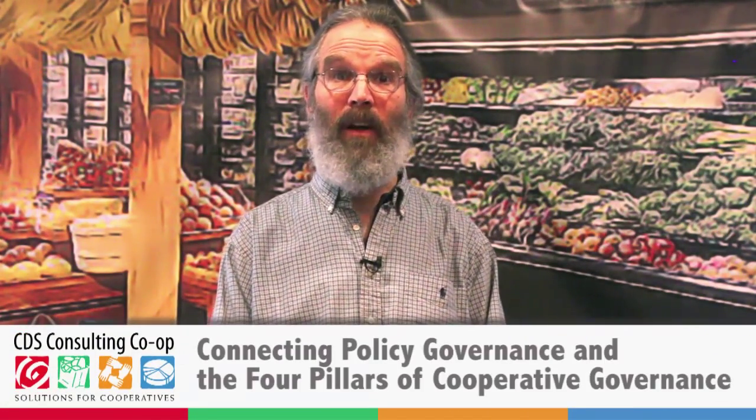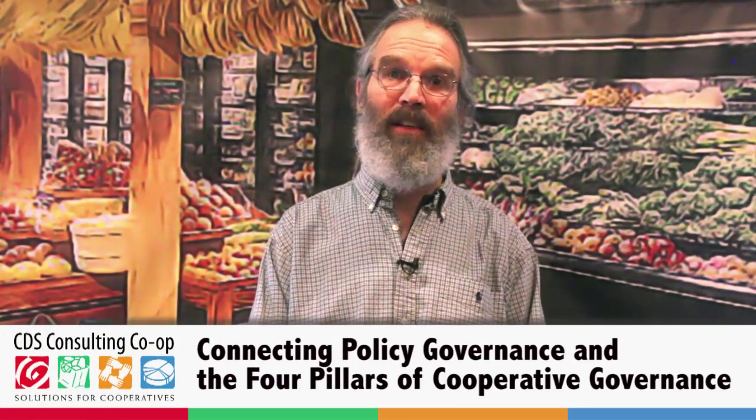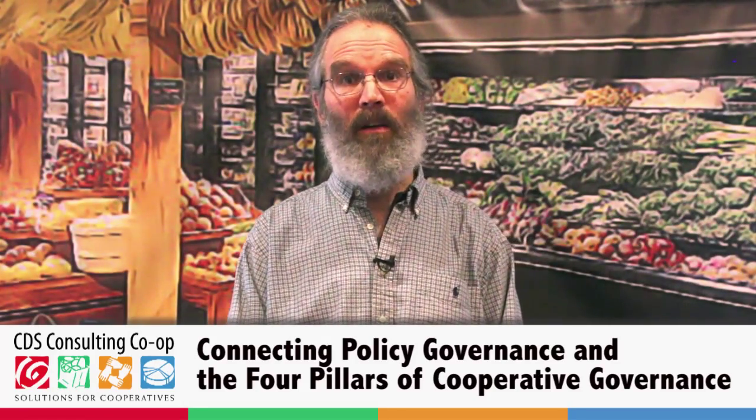I'm answering the question: what is the connection between the four pillars of cooperative governance model and policy governance? It helps to remember that in the four pillars model, we're trying to emphasize that everybody in the cooperative community has a role in governance — that governance doesn't only belong to the board, it belongs to everybody. So then the question is, for each group, each population within the co-op, how do they do their governance role?